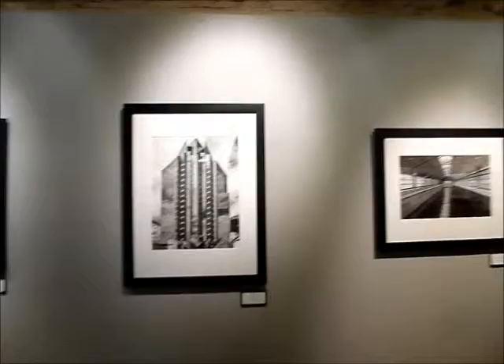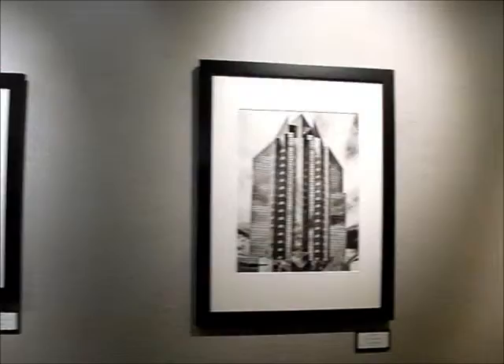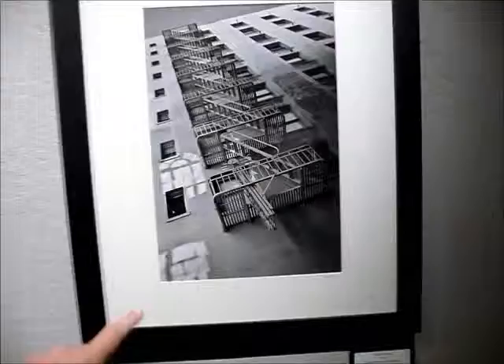Some of these I've seen before but they seem improved to me. This one — I think of the building in Sacramento — I really like a lot. The fire escape, I just love the reflections on the side of the building.